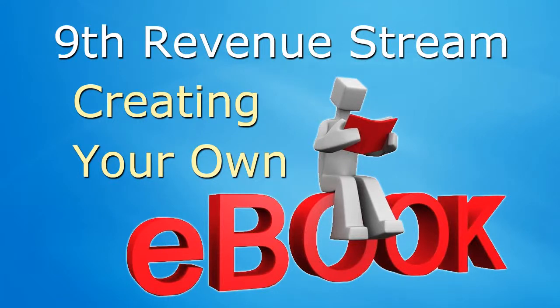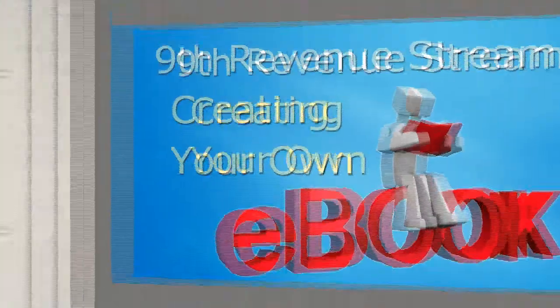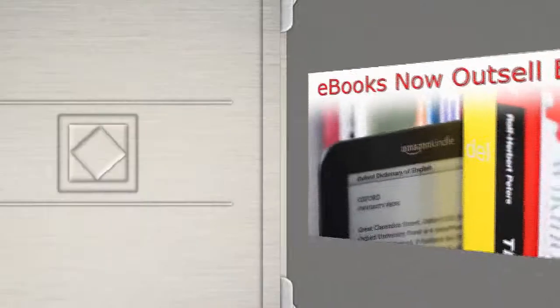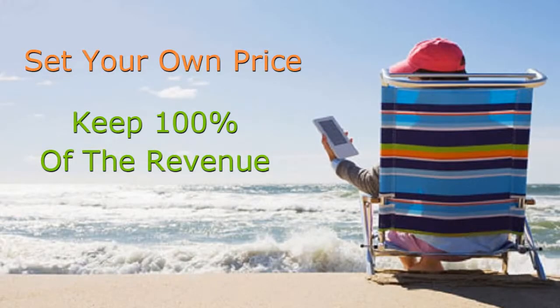The ninth revenue stream is creating your own e-book and selling it in your own online store. E-books can be very profitable as they don't cost you anything to produce other than your time. You can set your own price and keep 100% of the revenue.